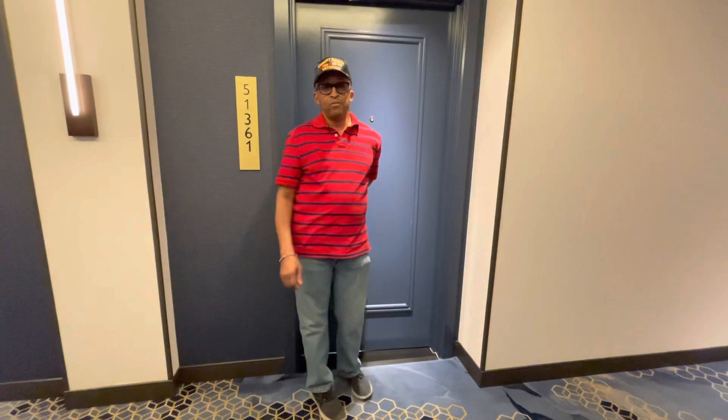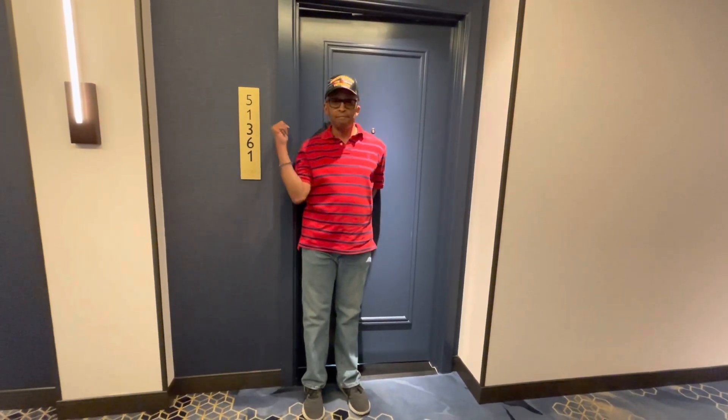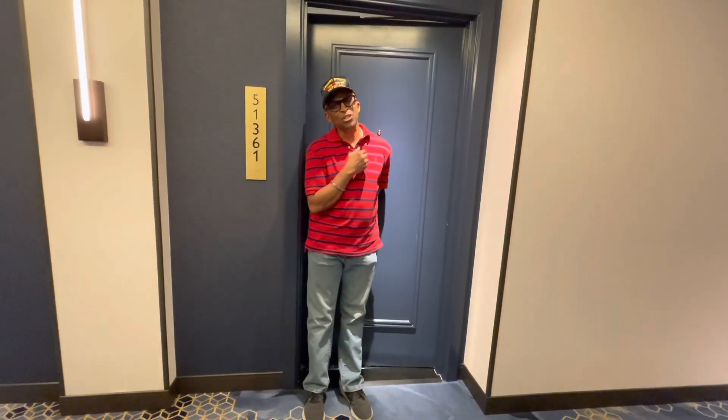Welcome back to Vet Hat Travels and Eats. We're at Resorts World on the Hilton side. This is our room number, 51361. Let's take a little tour.